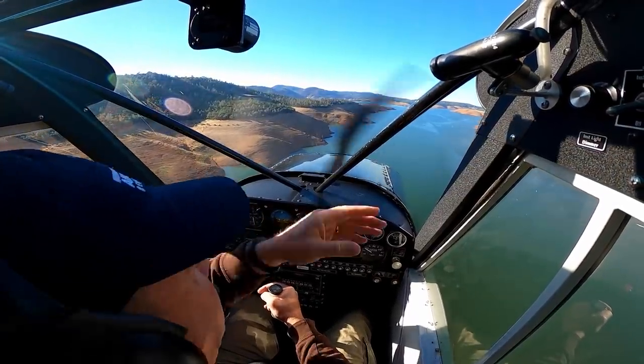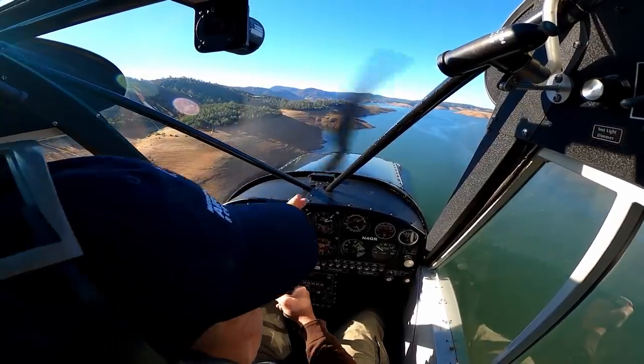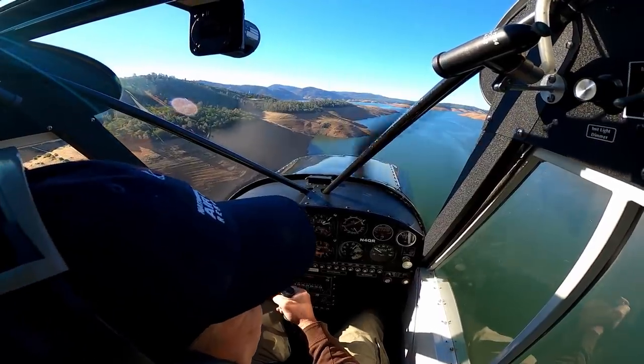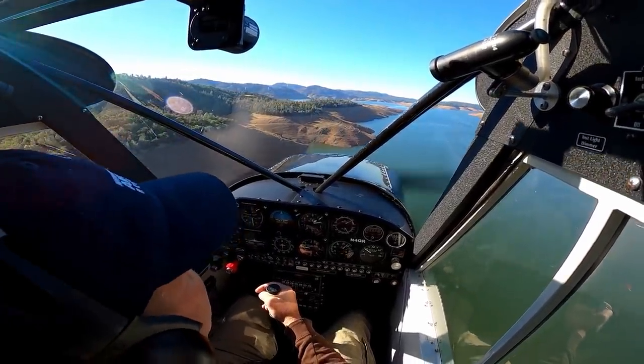We covered the entire emergency here at Oroville with the spillway back a few years ago — that's kind of what put this channel on the map — and the entire rebuild of that project. Just fascinating.